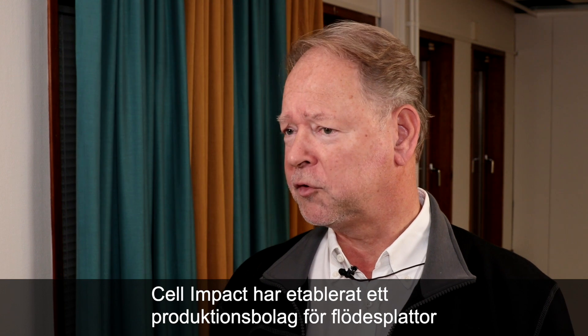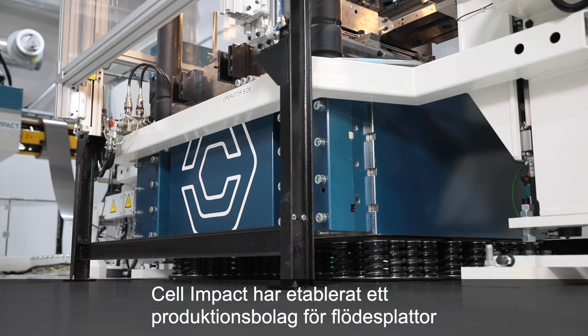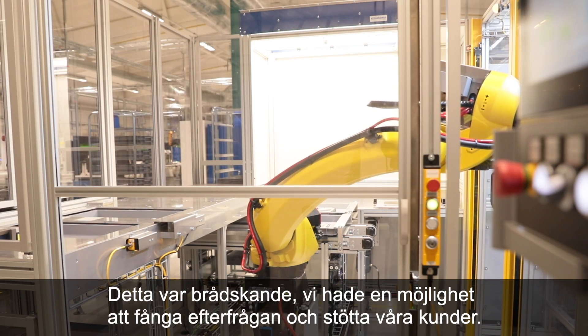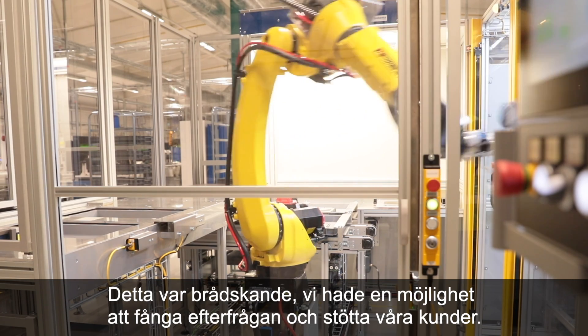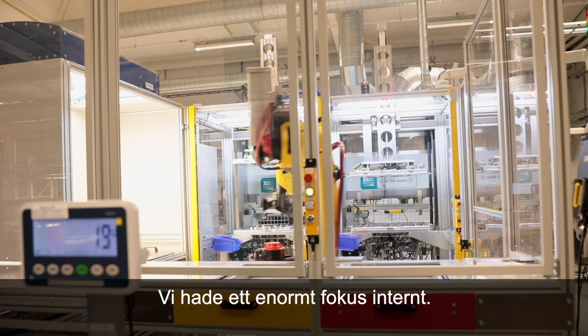Cell Impact has established a production company for flow plates. This started in 2018 — we call this phase one. This was urgent; we had an opportunity to grab demand and support our customers, and we had a tremendous internal focus.